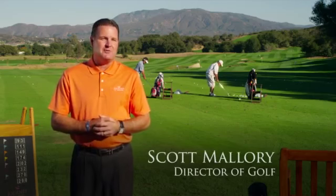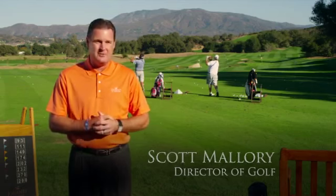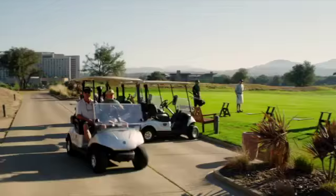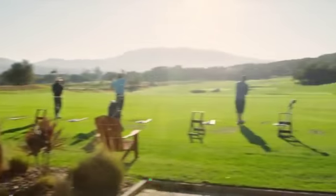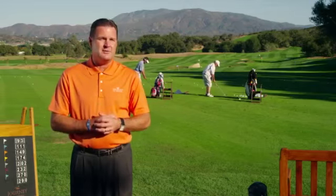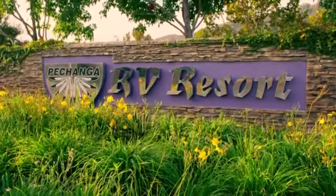We opened up in July of 2008. Our golf facility is 18 holes of golf, designed by Arthur Hills and Steve Forrest. We have a beautiful practice facility right here at the base of our mountain, and it is free for all of our guests who are staying here in the hotel, as well as individuals playing golf with us and our RV resort guests.